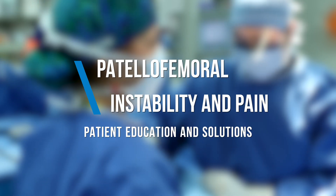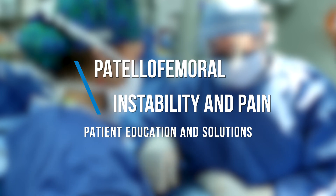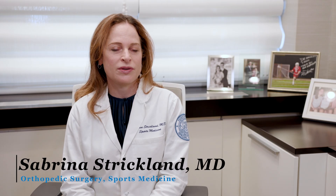My name is Sabrina Strickland. I'm an orthopedic surgeon at the Hospital for Special Surgery. My specialty is sports medicine, which means I do knee and shoulder surgery.